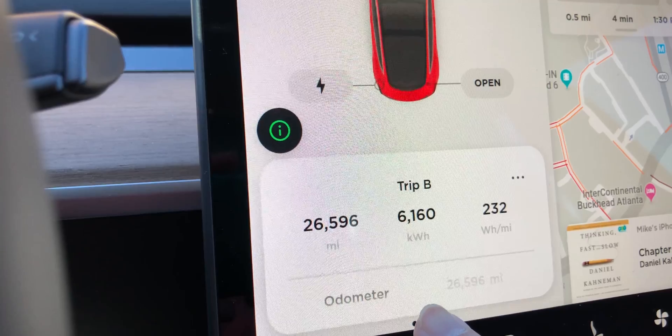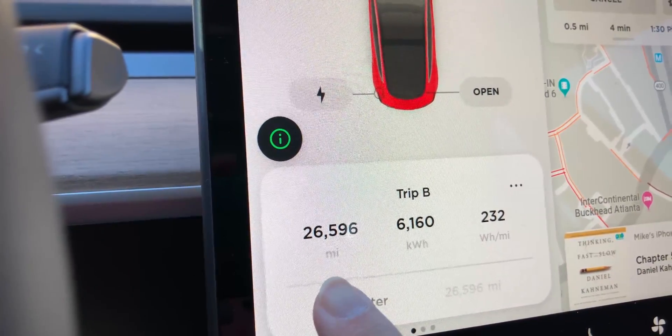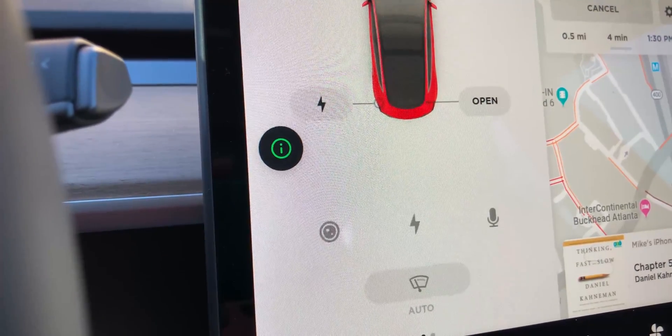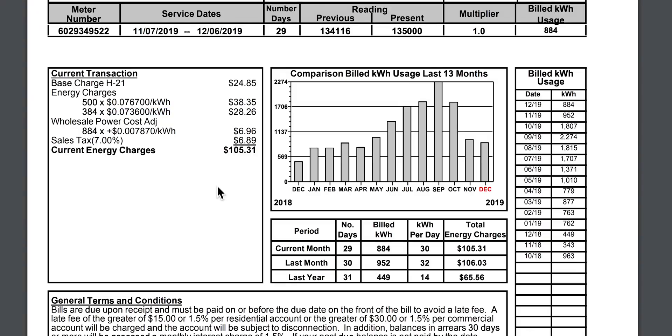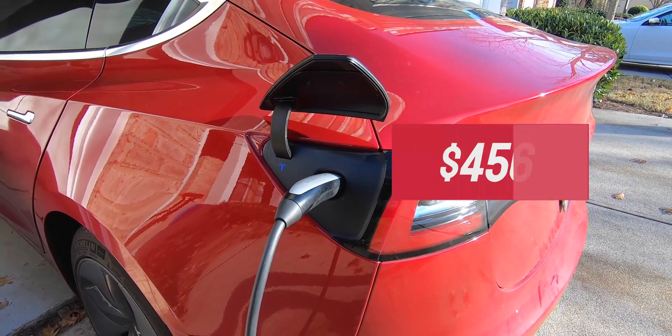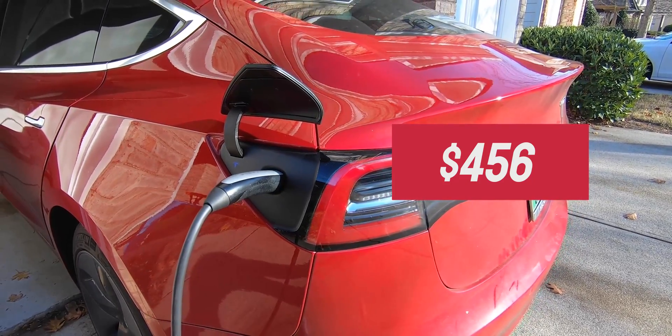To figure out how much I've spent charging at home, the Model 3 conveniently provides the total kilowatt hours used, and I've used so far 6,160 kilowatt hours. Looking at the cost of electricity where I live, I pay about 7.4 cents per kilowatt hour, so that's a total of $456 on charging.